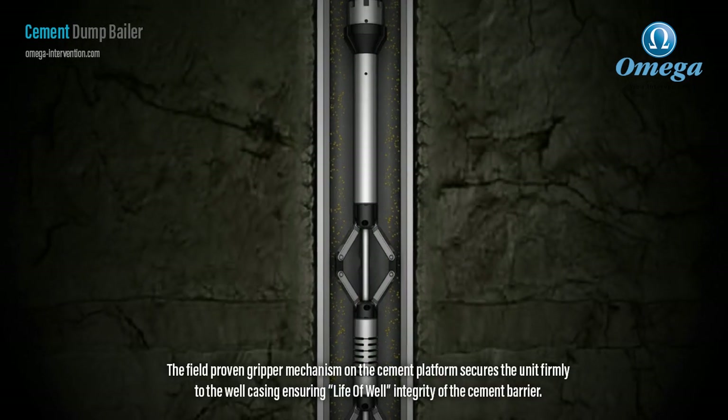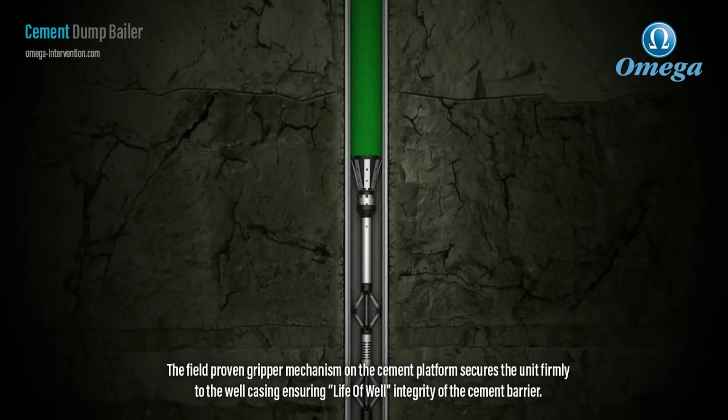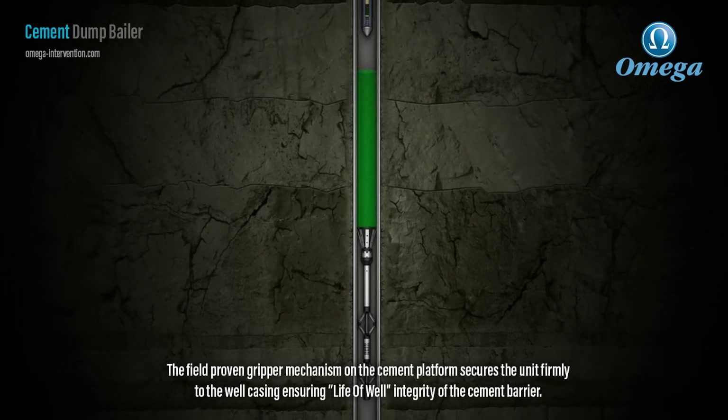The field proven gripper mechanism on the cement platform secures the unit firmly to the well casing, ensuring the long-term well integrity of the cement barrier.